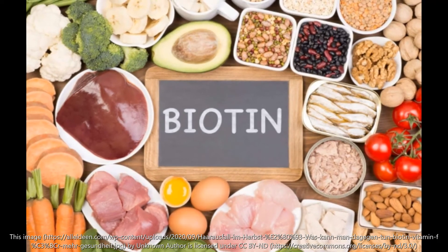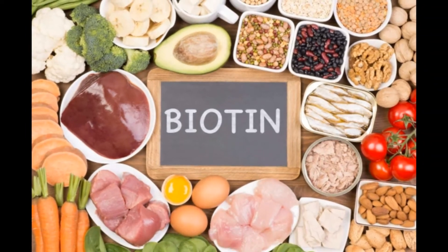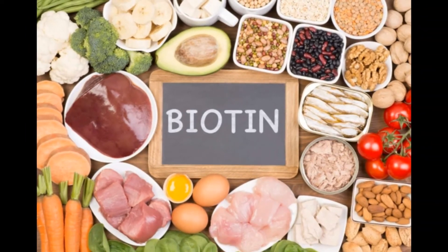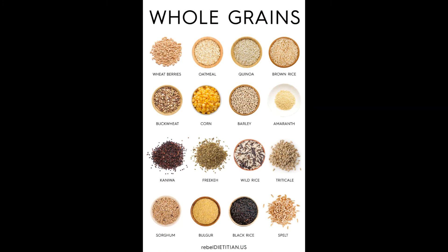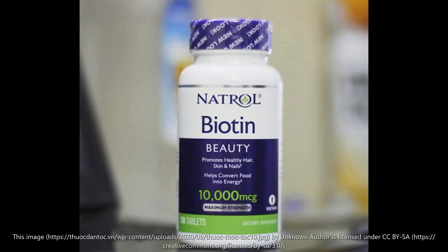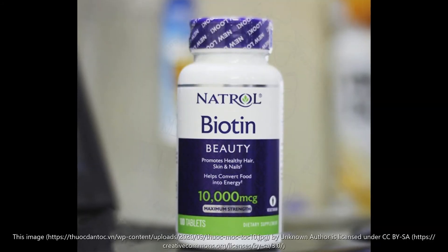Ask your doctor about biotin. Some research shows that it boosts the production of keratin. Add the protein mentioned earlier along with some whole grains for natural ways to get those nutrients, or add biotin supplements to your diet after talking to your doctor.